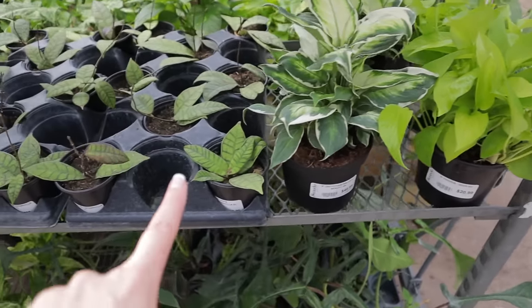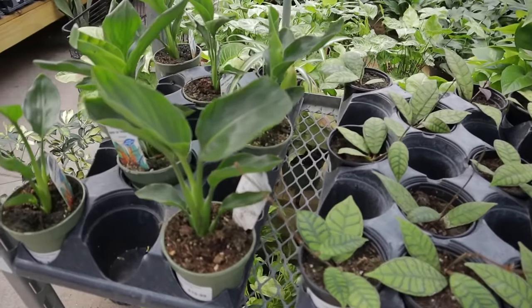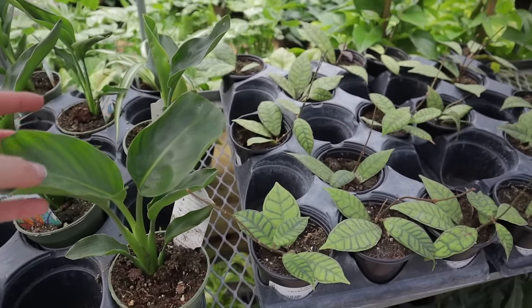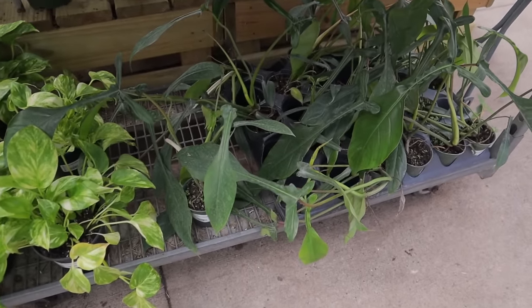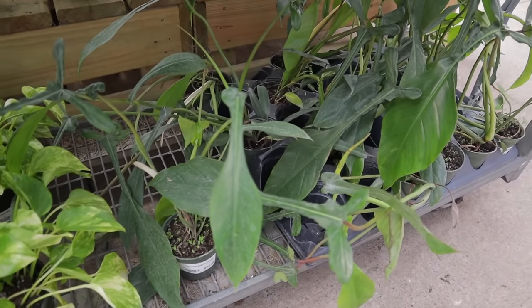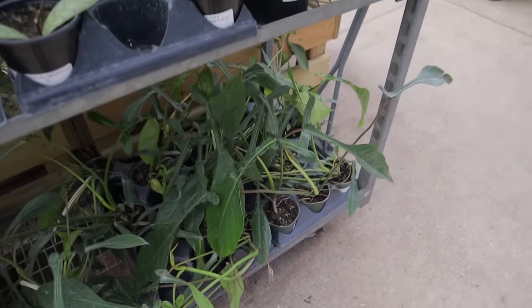Neon Pothos there. Some more of these Callistophylla. Some cool little Bird of Paradise orange form — the smaller leaves. Here's some more of the Yopii Eyes, $32 — I can't believe those are $32. They used to be thousands.